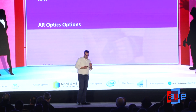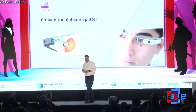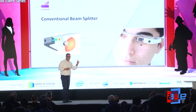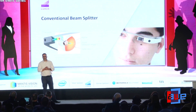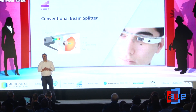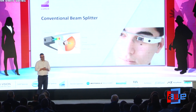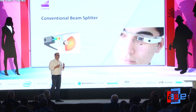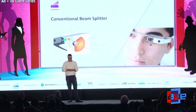Let's look at a few AR optics options. First, the conventional beam splitter — this is what Google Glass used. It's probably the smallest hardware footprint and least expensive to produce, but the performance isn't as meaningful as most people want and the field of view is extremely limited. There's also a difficult trade-off: the larger the field of view, the larger the prism that has to sit above your eye, which creates problems for wearability.